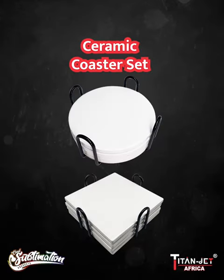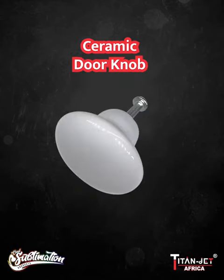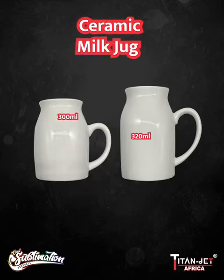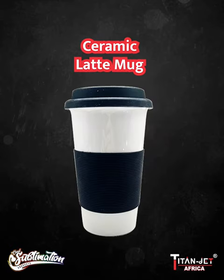Our round and square ceramic coaster set, our 121-piece and 36-piece tile sheet, our ceramic doorknob, our round ceramic clock, our 300 milliliter and 320 milliliter ceramic milk jug, and our new ceramic latte mug.